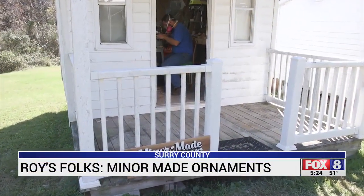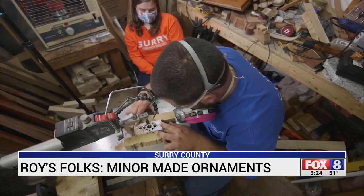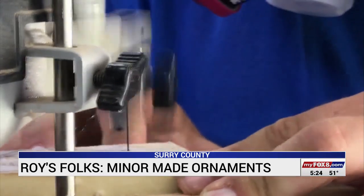As woodworking shops go, this one is pretty small. 80 square foot — we're like a micro shop. With space at a premium, you learn to adapt. So in a small shop, you make small things.